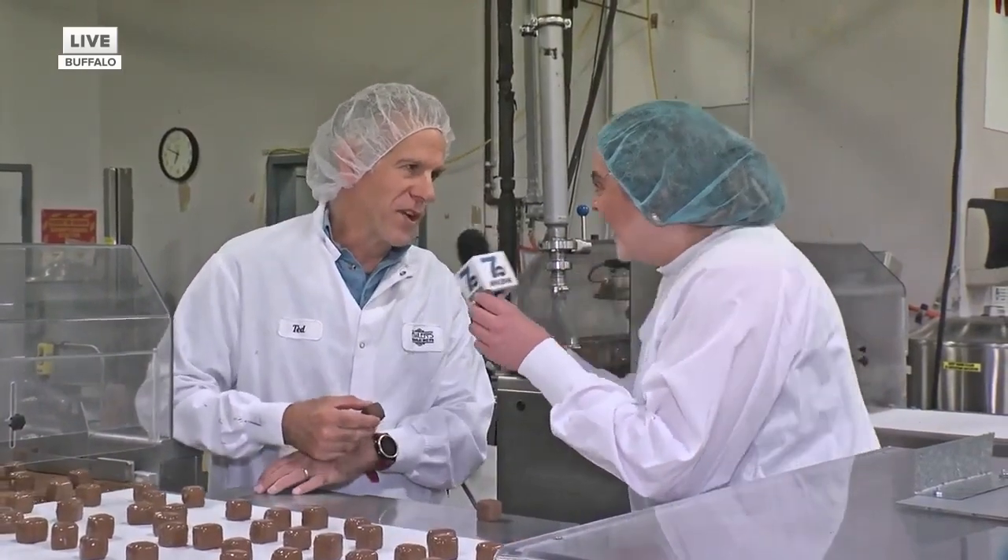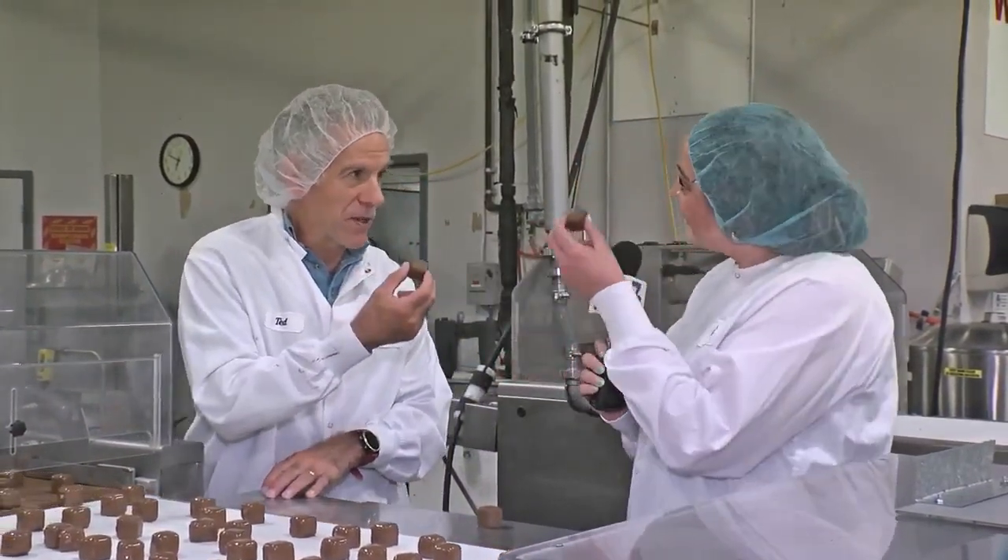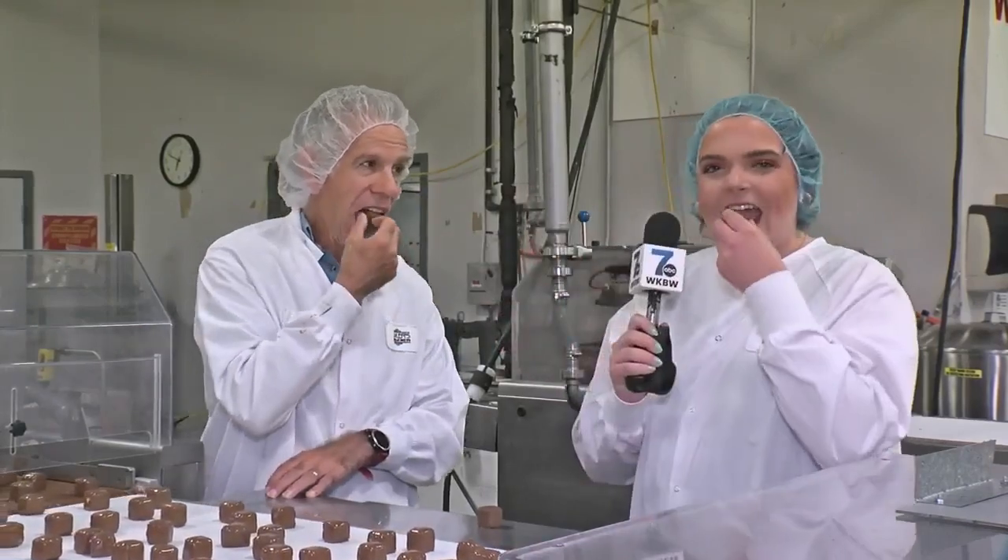Awesome, and we actually have some here with me, so would you like to have some for breakfast and join me in doing that as well? And we can cheers. I've never been one to turn down chocolate. Happy National Sponge Candy Day! Cheers. Okay, and I'll send it back to you in the studio. Live in Buffalo, Jordan Johnson, 7 News.